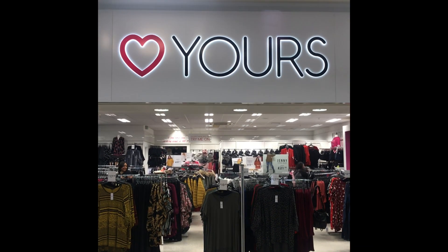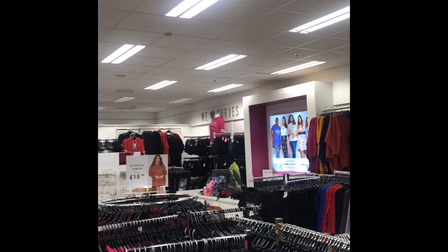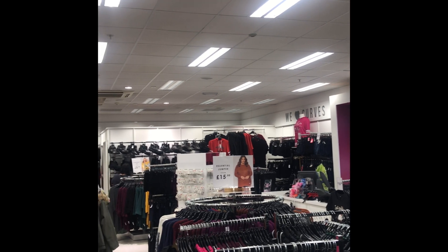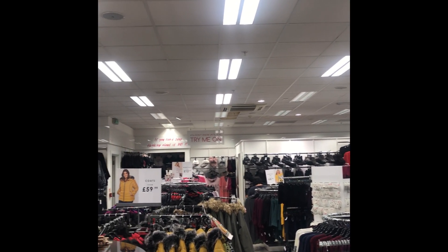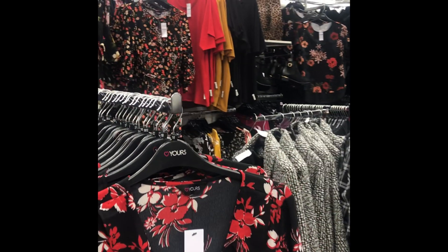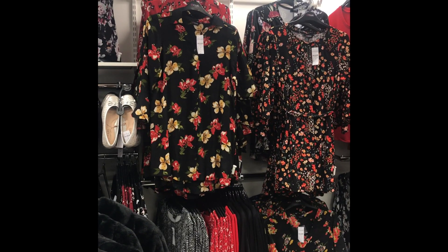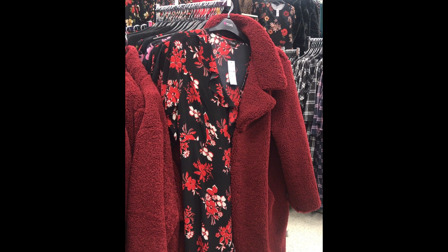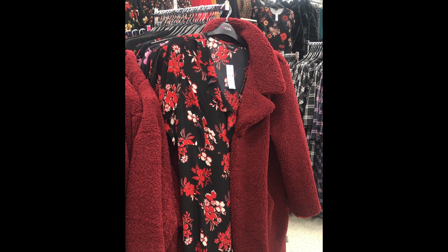The next stop at the Moore Luton is Love Yours. Love Yours is famous and known for promoting plus size clothing and I think it's a must to include it in the Moore Luton vlog. We can definitely agree that print is in season. Love Yours has opted to add warmth to the winter months with their floral designs. I think this red floral dress is perfect for the weekend. I would also pair it with a jacket just to keep you warm.